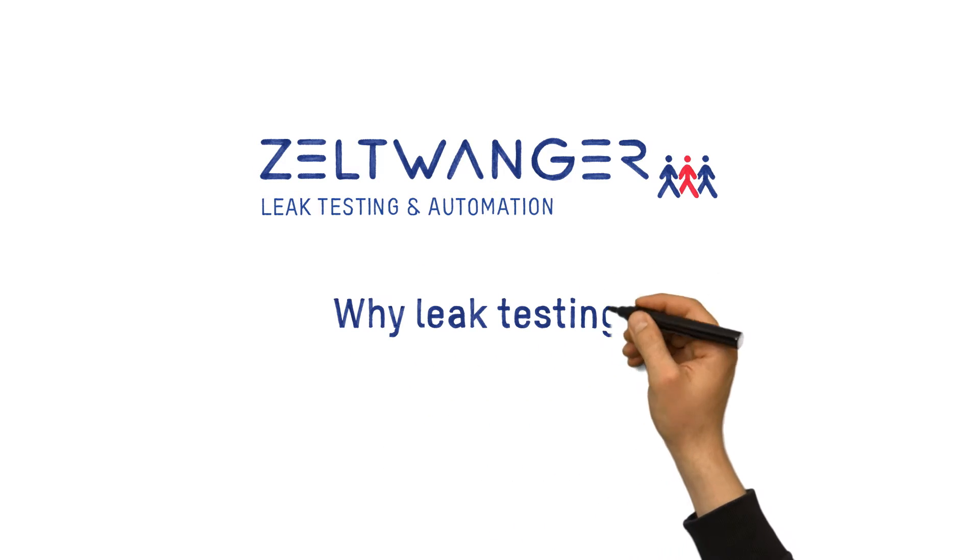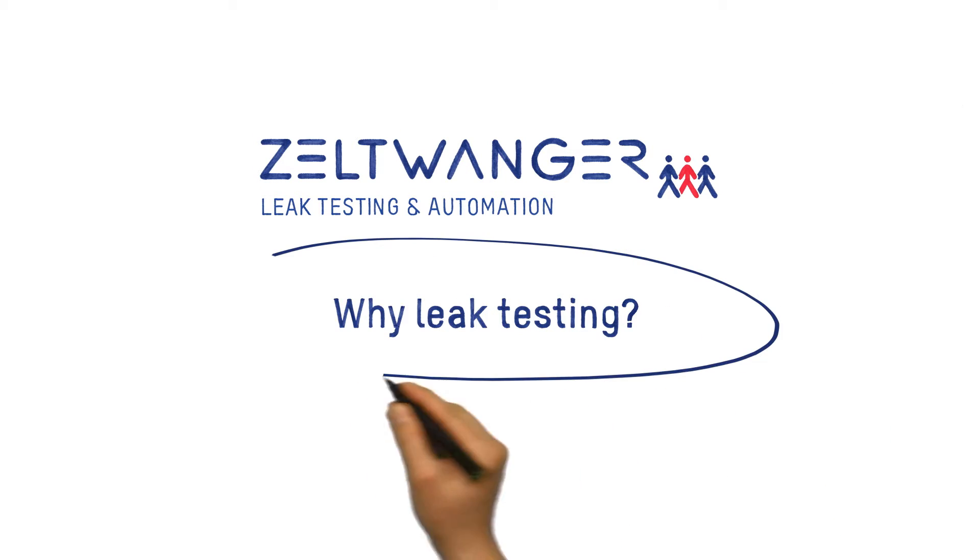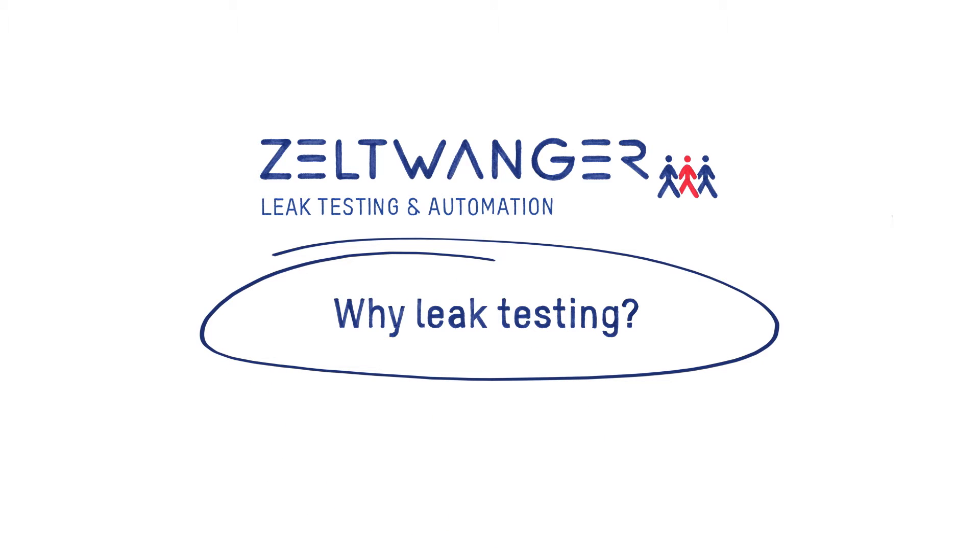Today we will explain why leak testing safeguards the quality of your products and thus the success of your company, and how Zeltwanger leak and function testing systems can help.